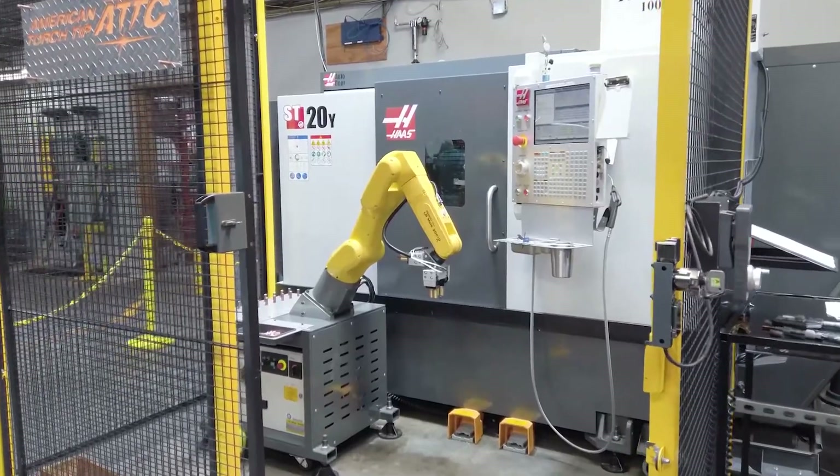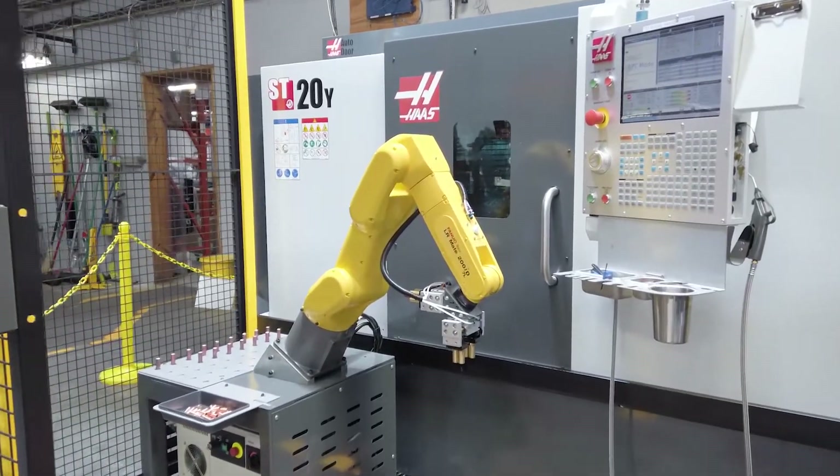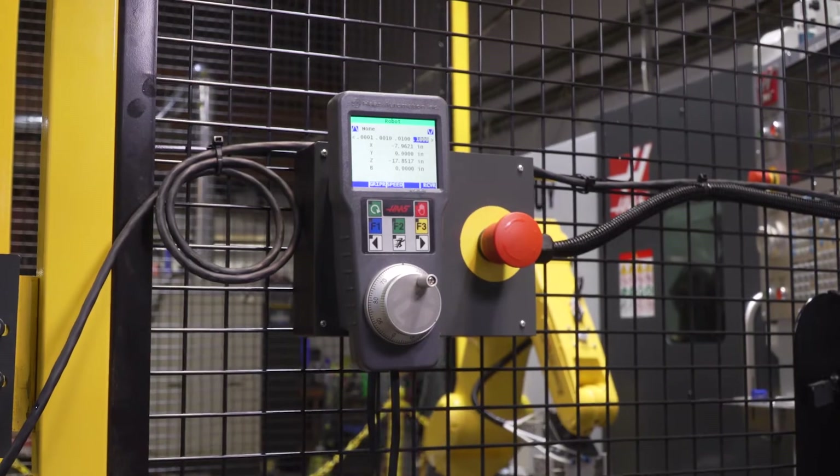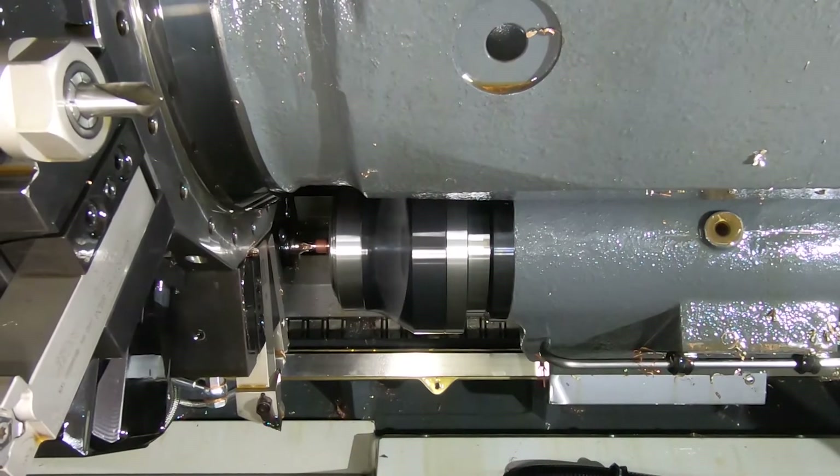Hi, I'm Matthew Merrill, engineering director at American Torch Tip. This is considered our secondary ops and prototyping area — anything we need to do for speed to market, or anything that requires further processes after the initial machining in the main part of the shop.